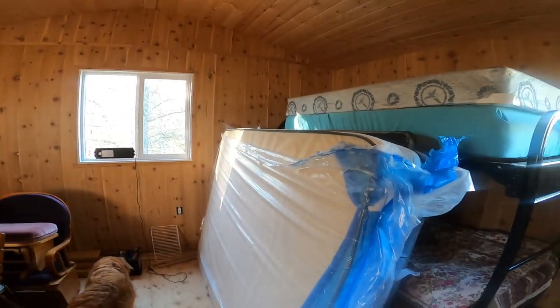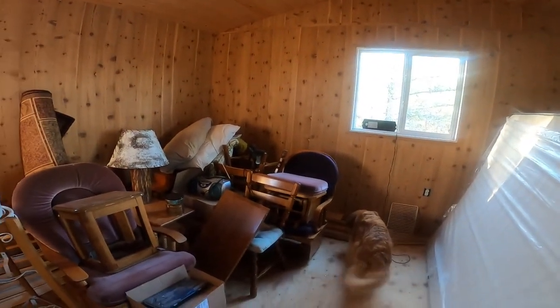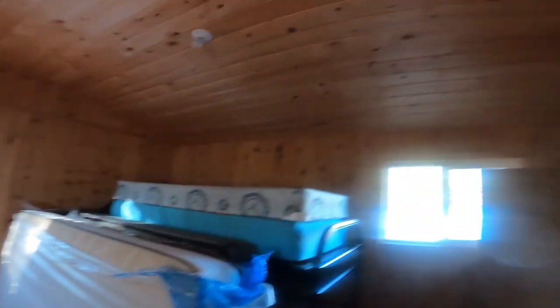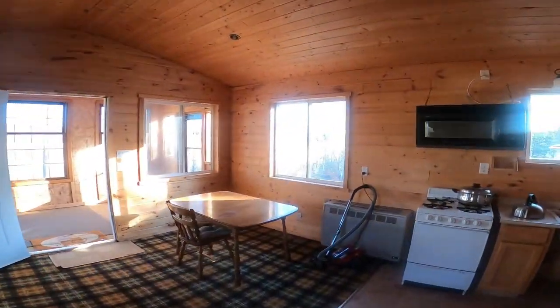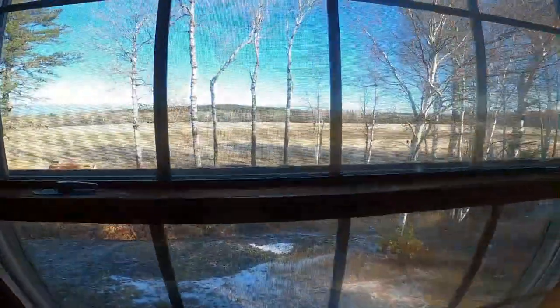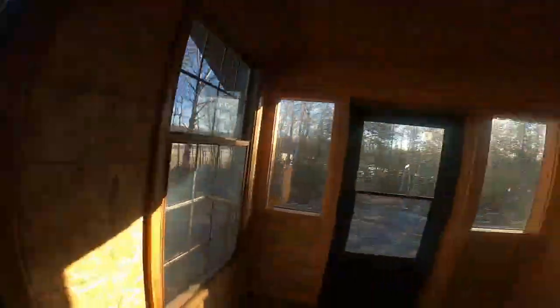The back bedroom has a big bunk bed and a double or queen bed. The kitchen furniture is in here along with all the other stuff we didn't know where to put. It's all pine — if you like pine you're going to love this place. And if you look right out the front window you're looking at about midway down the east-west runway.